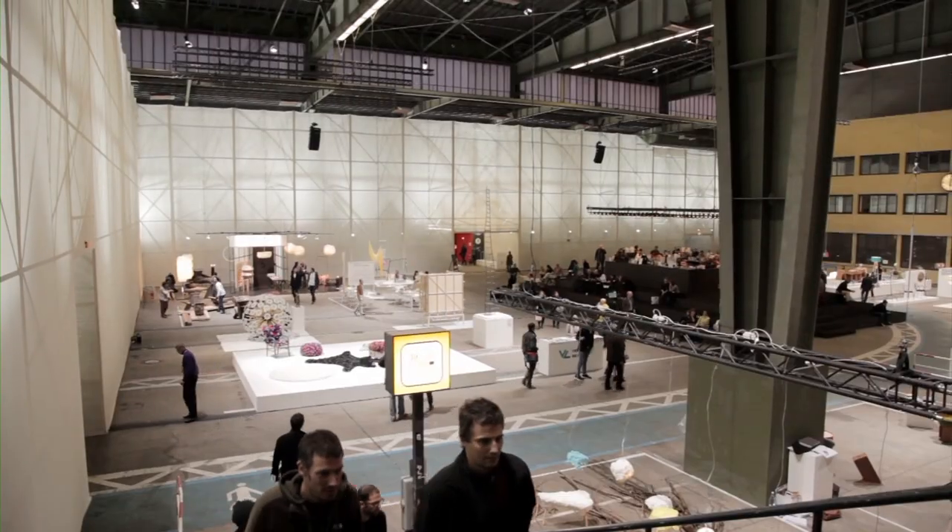My name is Luis de Oliveira and I run a design management company called De La Espada. I'm very happy to be at Kubik in Tempelhof Airport in Berlin.